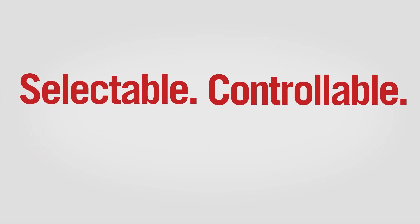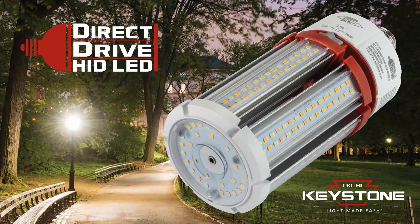Selectable, controllable, reliable. Check out Keystone's new Direct Drive HID LED lamps today. That's light made easy.